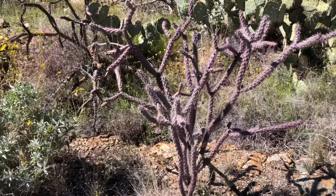So these cacti are normally green, and this one's purple. I've only seen other purple ones today. Not sure why, but it's cool.